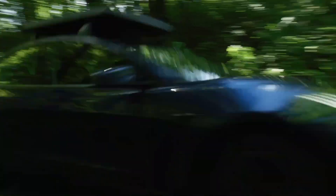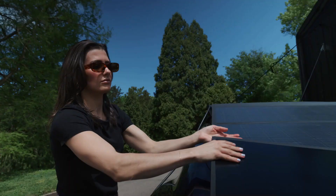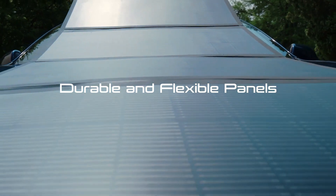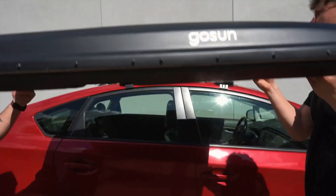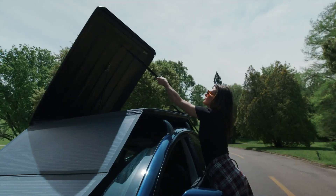Weighing 70 pounds, it can be installed in just 20 minutes and is designed to withstand driving speeds up to 100 miles per hour and wind speeds up to 30 miles per hour when deployed. Not only does the charger power your EV, but it also doubles as a sun cover, protecting your vehicle while harnessing solar energy.